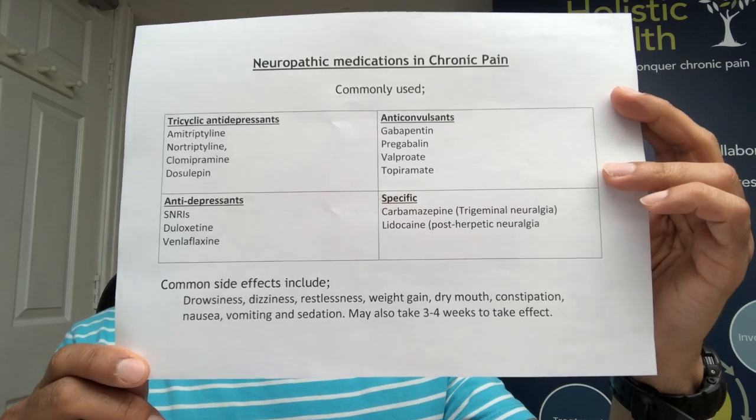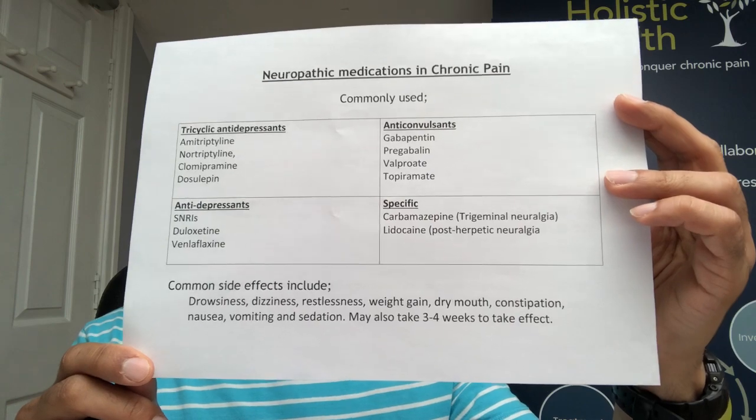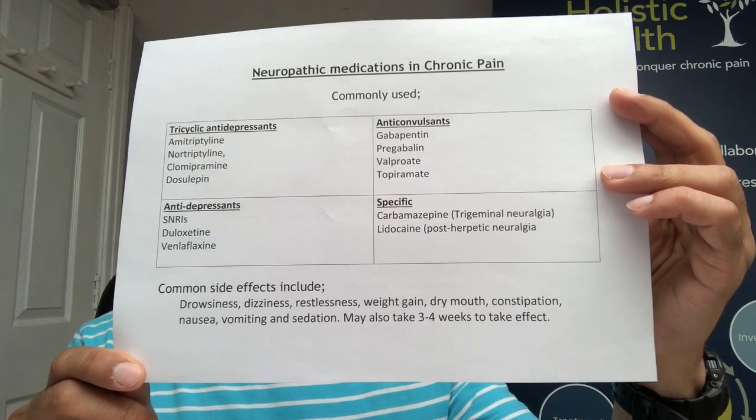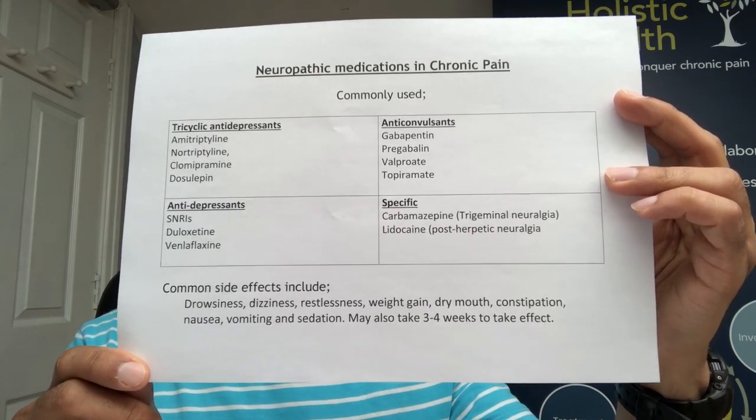Unfortunately there are common side effects with these types of medications. The most common ones include drowsiness, dizziness, restlessness, weight gain, dry mouth, and constipation. GI side effects are also quite common, including nausea, vomiting, and sedation.